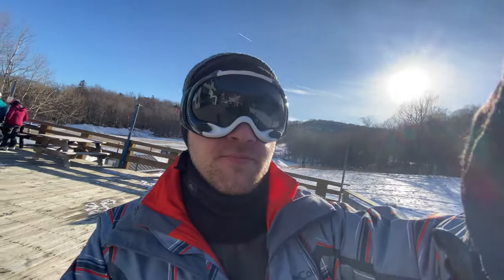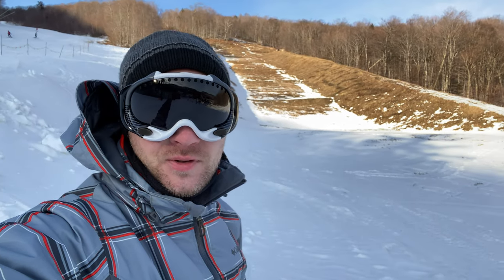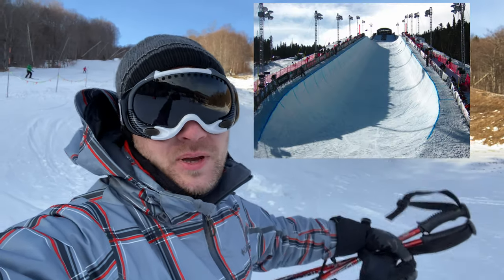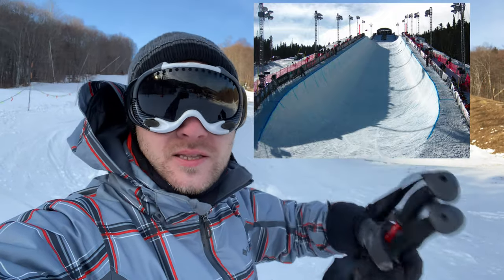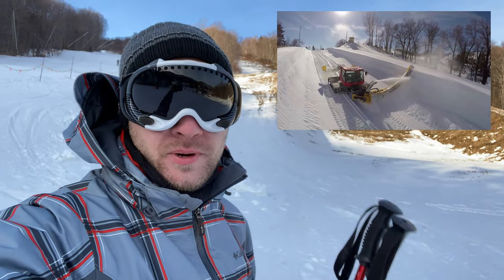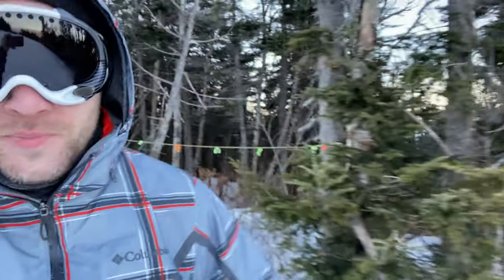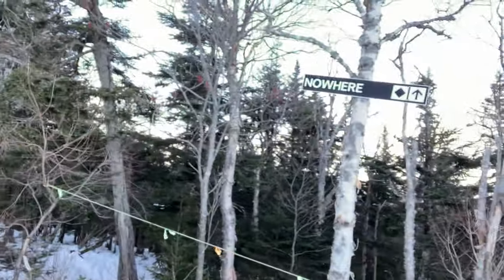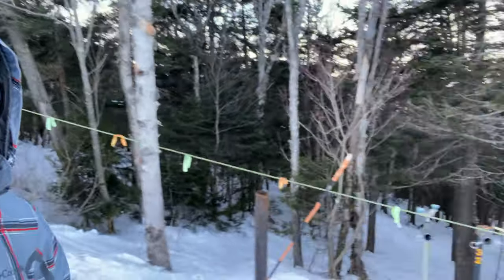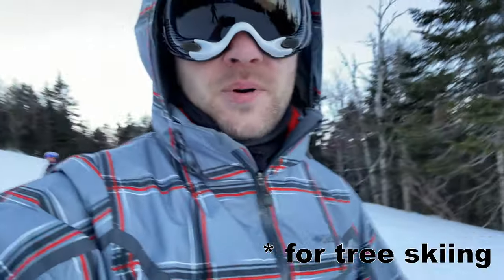Back to the mountain. This weird structure here is going to be a half-pipe — they make lots of snow and groom it into the shape you've seen on TV where people go up one side, jump, and come down the other. Right now it's just grass, but it'll be built out later in the winter. For those who wanted to know about tree skiing — unfortunately it's closed. You can see right here where you go into the trees; this area is called Nowhere. You just go down between all the trees.